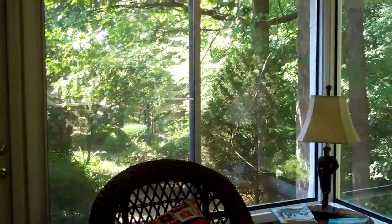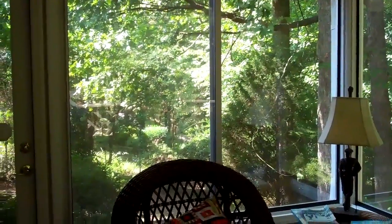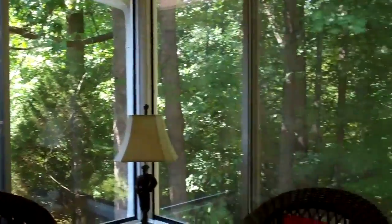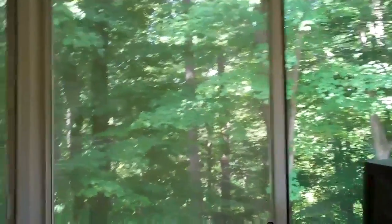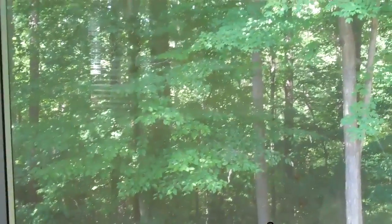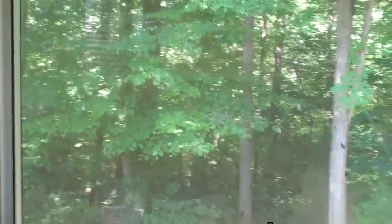This is the sunroom, and one of the things that I really like about this is the versatility of the windows. You can open them up, and they're tall. They have screens, so you can use it as a screened-in porch during the summer, spring, fall, and it does have a private wooded view. It does back up to the Capitol Area Greenway, which has walking trails.